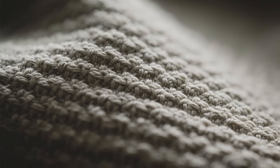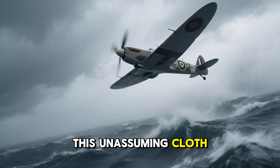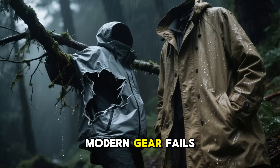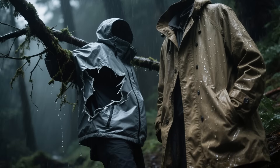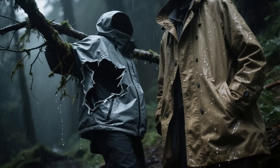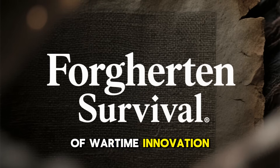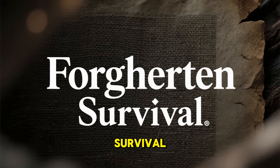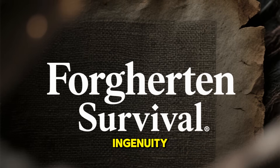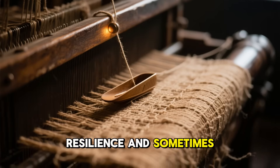Sometimes they simply work. From the skies over the Atlantic to the jungles of Burma, this unassuming cloth gave soldiers a shield against nature's fury. Even now, when modern gear fails in silence, Ventile still performs — proof that true innovation doesn't age, it endures. If you found this exploration of wartime innovation fascinating, subscribe to Forgotten Survival for more forgotten stories of survival, engineering, and human ingenuity.